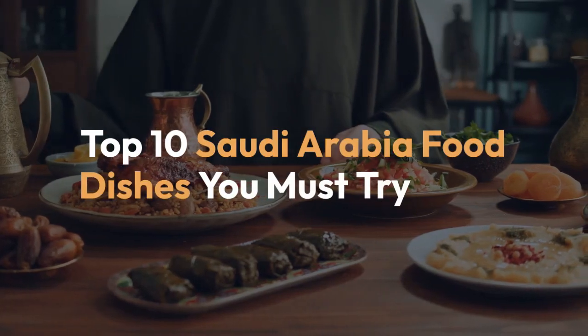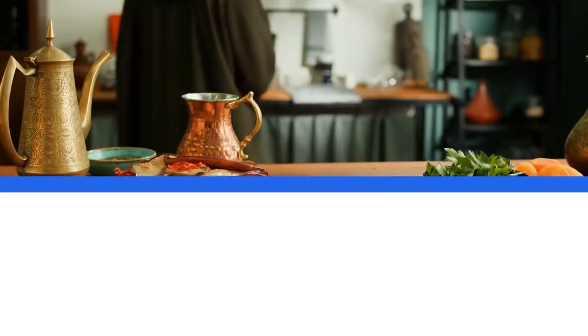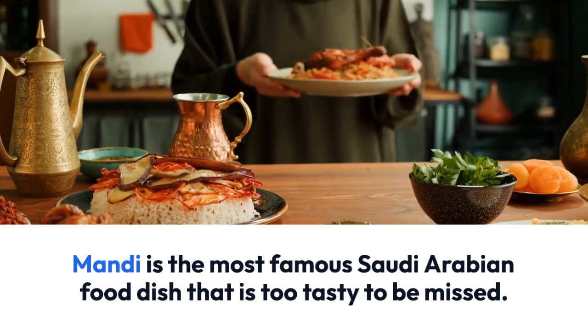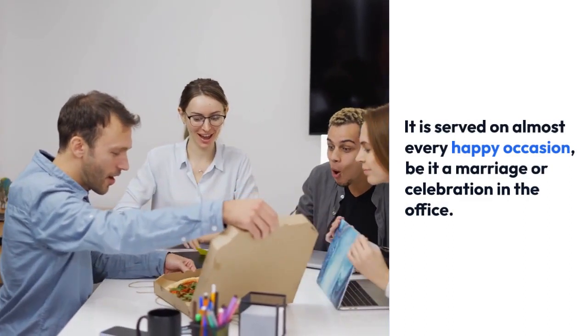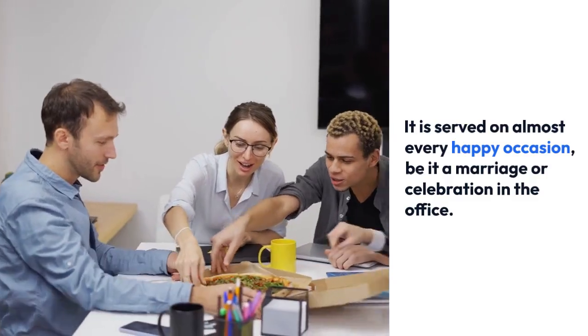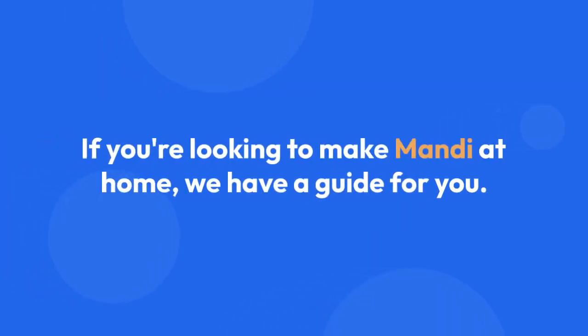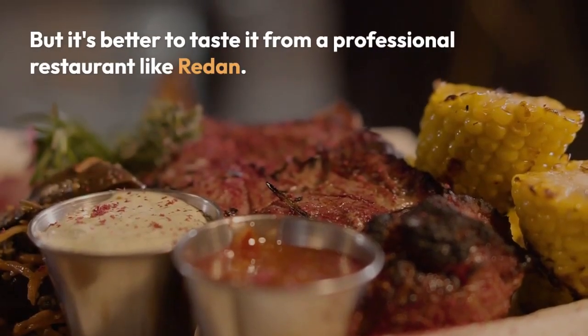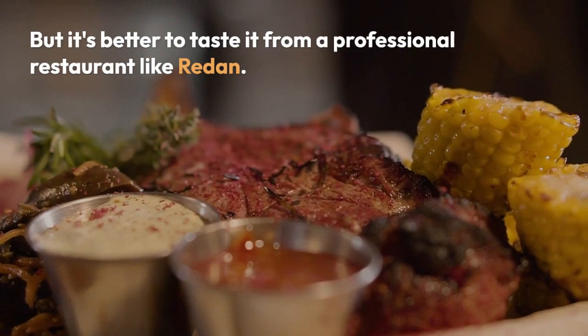Top 10 Saudi Arabia Food Dishes You Must Try. Mandi is the most famous Saudi Arabian food dish that is too tasty to be missed. It is served on almost every happy occasion, be it a marriage or celebration in the office. If you're looking to make mandi at home, we have a guide for you, but it's better to taste it from a professional restaurant like Radan.